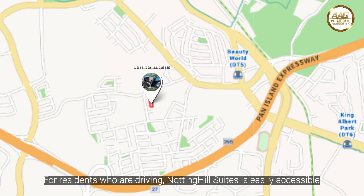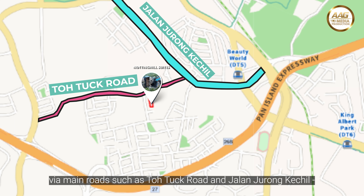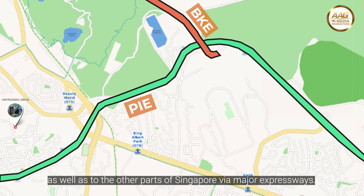For residents who are driving, Notting Hill Suites is easily accessible via main routes such as Toh Tuck Road and Jalan Jurong Kechil, with good connectivity to surrounding areas as well as to other parts of Singapore via major expressways.